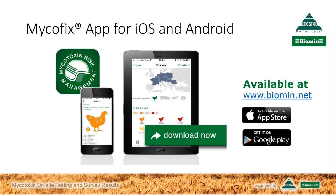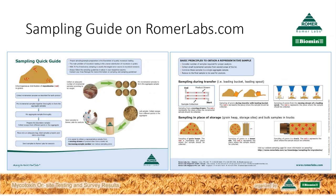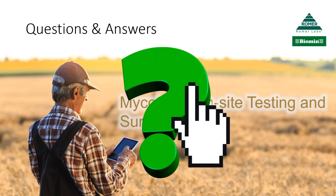Secondly, as Philip mentioned, the importance of sampling — if you go to romerlabs.com you'll find further information on the Vortex product he's described, along with the sampling guide. And now, Philip and Timothy, I'd like to open the questions. Thank you both for your presentation so far. Philip, I'll start with you. What can you tell us about the recent launch of Vortex for fumonisins? What kind of response have you seen on the market?